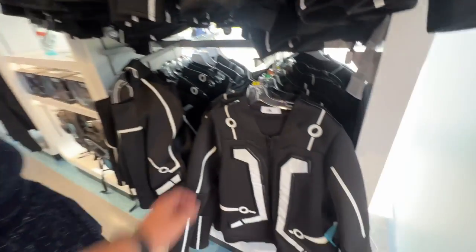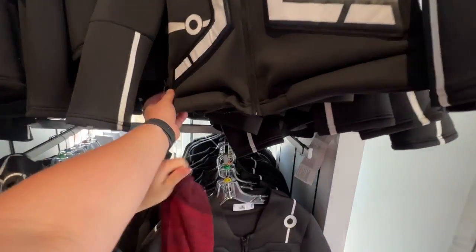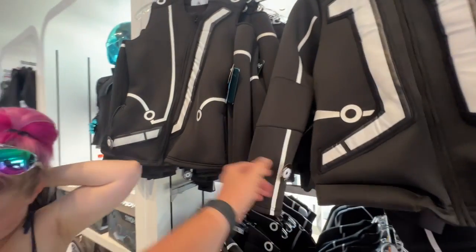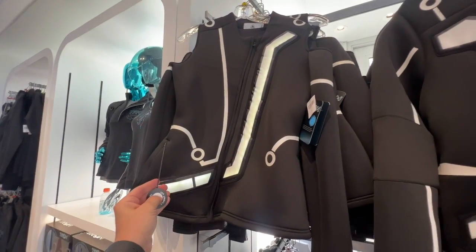We've got to get the light to work — there's a button somewhere. I can't see it because it's broad daylight. Oh, see, you can see it on this one — that is cool!